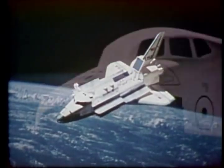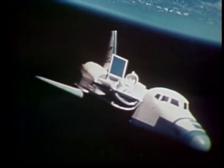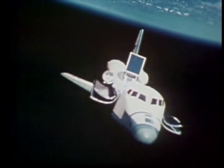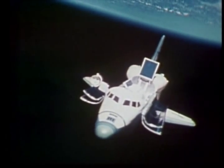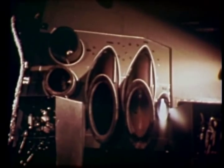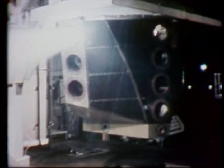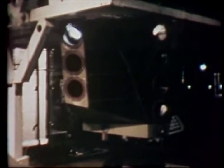Once in orbit, the reaction control system will control the attitude of the orbiter and be used to make very small maneuvers. There are 38 main thrusters with an output of 870 pounds each, and six vernier thrusters delivering 24 pounds each. In the nose section is a cluster of 14 main and two vernier thrusters; in each rear pod, a cluster of 12 main and two vernier thrusters. The reaction control system uses the same type of propellant as the orbital maneuvering system, and a crossover network enables propellant to be transferred from one system to the other.